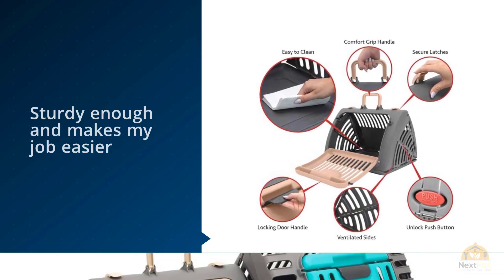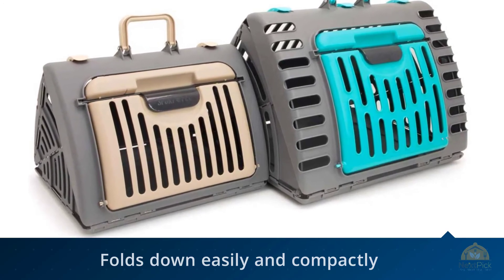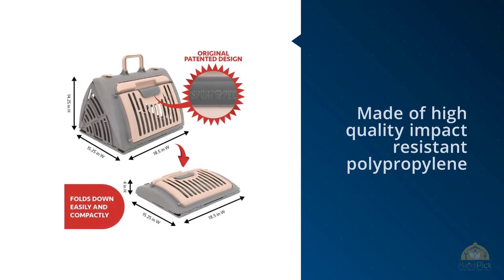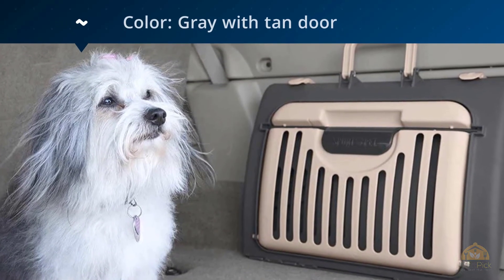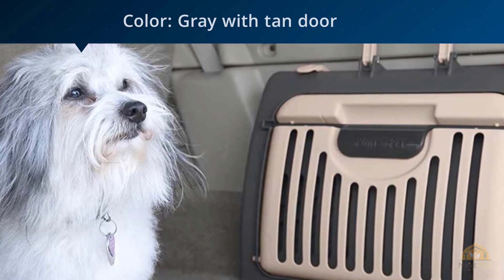Sturdiness is an important feature especially for one reviewer and their heavy cat. It's held up perfectly carrying her heftiness many times — sturdy enough and makes my job easier when she needs to travel, if she could only stop her constant meowing while she's in it, they write. Another feature mentioned by several reviewers is the easy assembly.